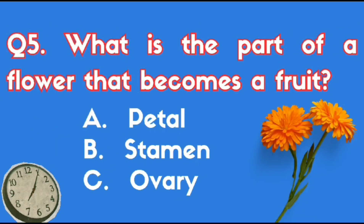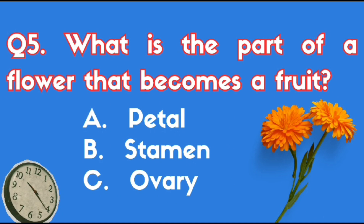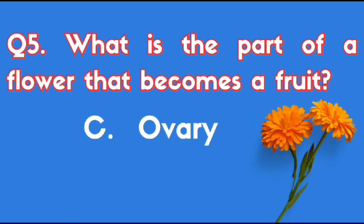What is the part of a flower that becomes a fruit? The right answer is Option C, Ovary.